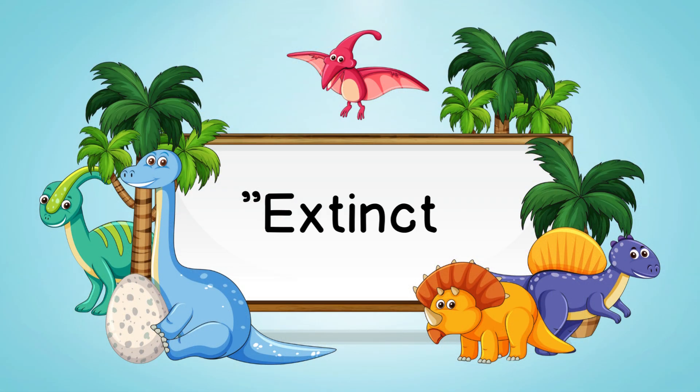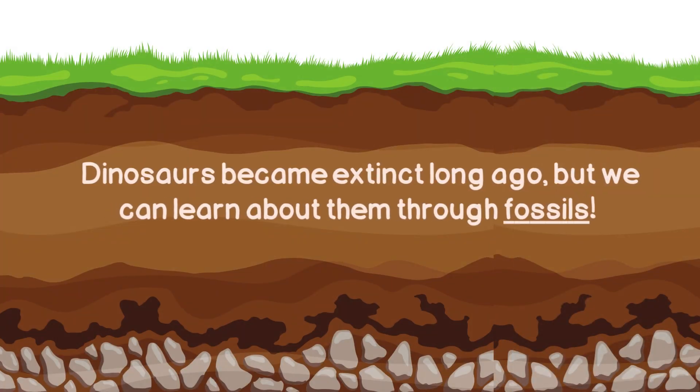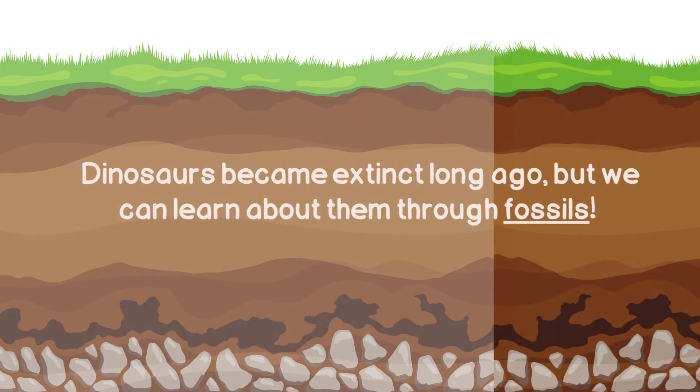Extinct means that a species no longer exists. Dinosaurs became extinct long ago, but we can learn about them through fossils.